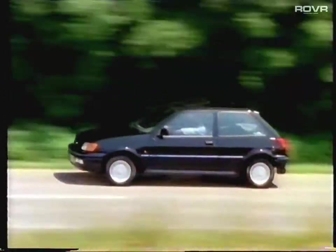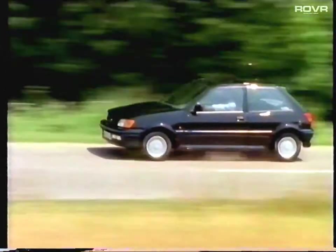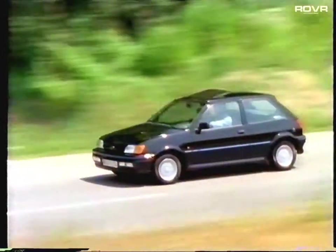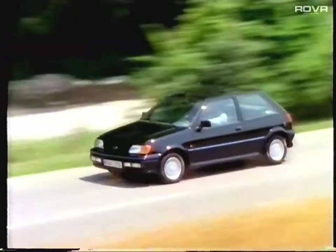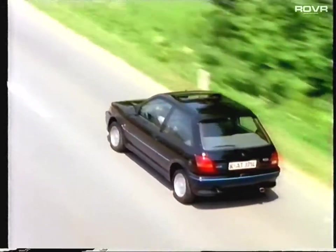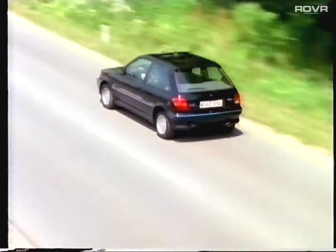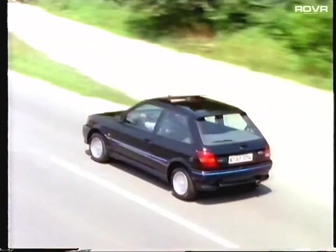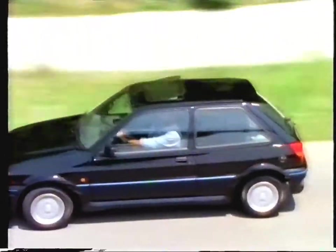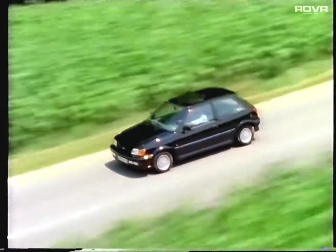The XR2i has already grabbed the lion's share of attention from the press, and it'll certainly be the car the performance-minded prospect would love to own. It is simply properly equipped for the job it has to do. Its powerful 1.6 fuel-injected engine gives startling performance — its full 110 PS controlled by EEC4, the most powerful standalone engine management computer in the world. Its suspension fine-tuned to make the very most of Fiesta's already remarkable handling. If ever a car did a great job in selling itself, then this is that car.